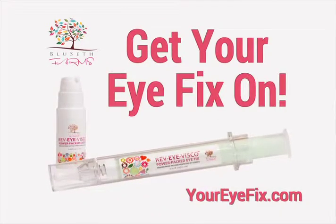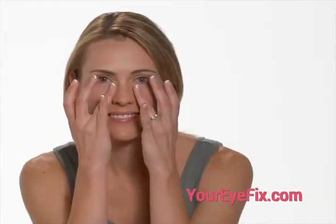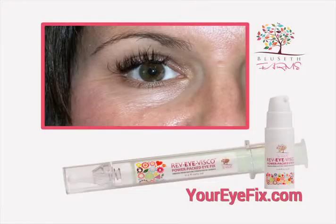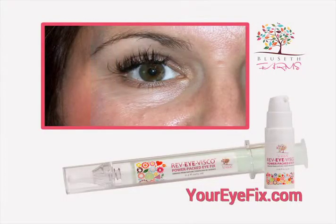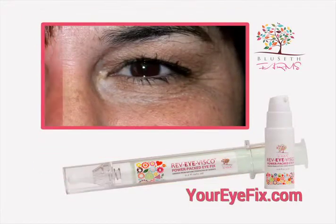Get your eye fix on with Rev.I.Visco. Our super lightweight cream with only natural aromas disappears into your skin. It starts to lift and illuminate almost instantly. The first time I used it, I loved the feel — it's cool and creamy, but absorbs completely. It improved the puffiness within minutes.